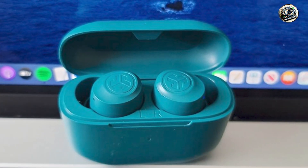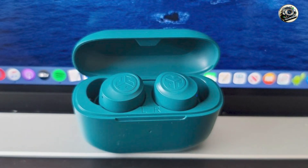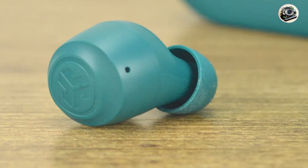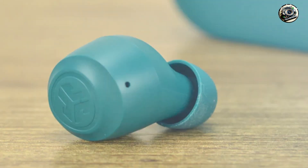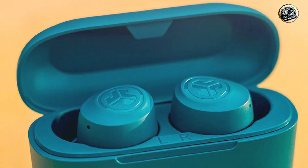Built to last, the J-Lab Go Air Pop headphones are constructed from high-quality materials designed to withstand the rigors of daily use. Their sturdy construction ensures reliable performance, so you can enjoy premium sound quality for years to come.